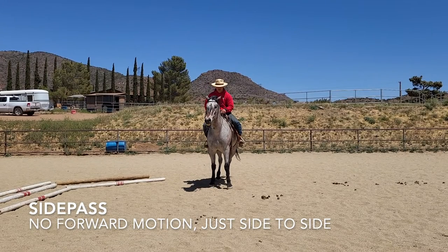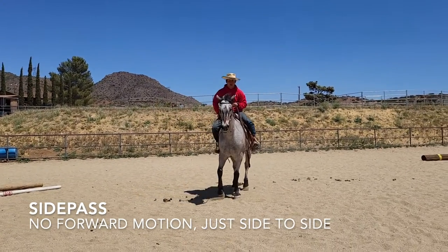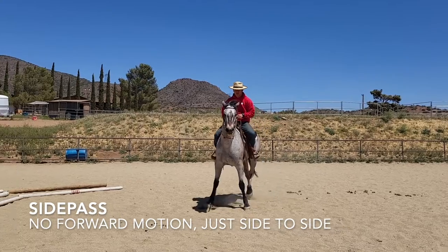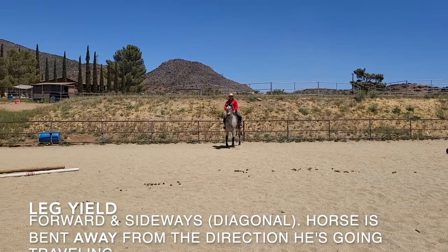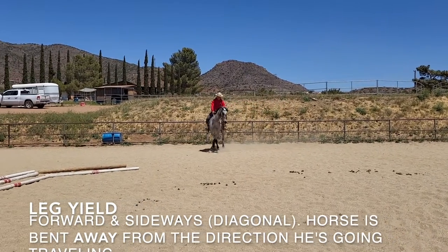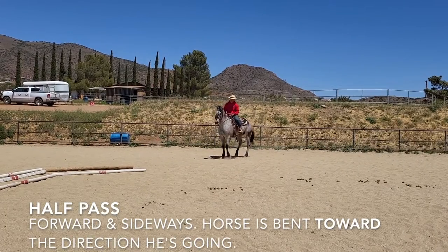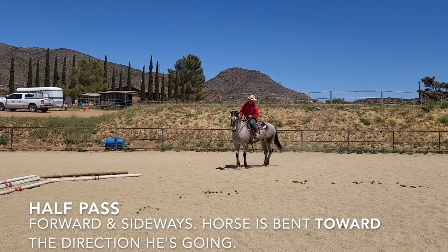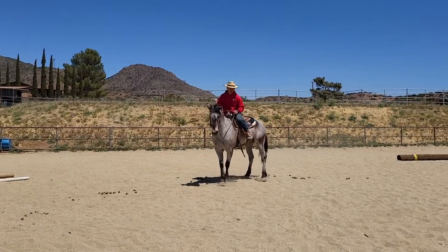Earlier I mentioned the horse would benefit from side passing and half passing exercises. What's the difference? Let me show you the difference between side passing, leg yield, and half passes — you need them all. The side pass is side to side with no forward movement. The leg yield is forward and sideways on a diagonal — the horse is slightly bent away from the direction he's going. The half pass is the same diagonal motion but much harder. You need a lot more hip control and the horse is bent toward the direction you're going.